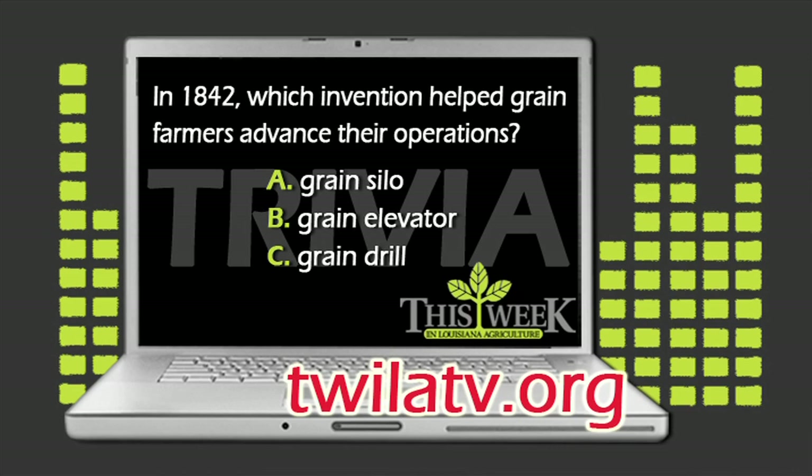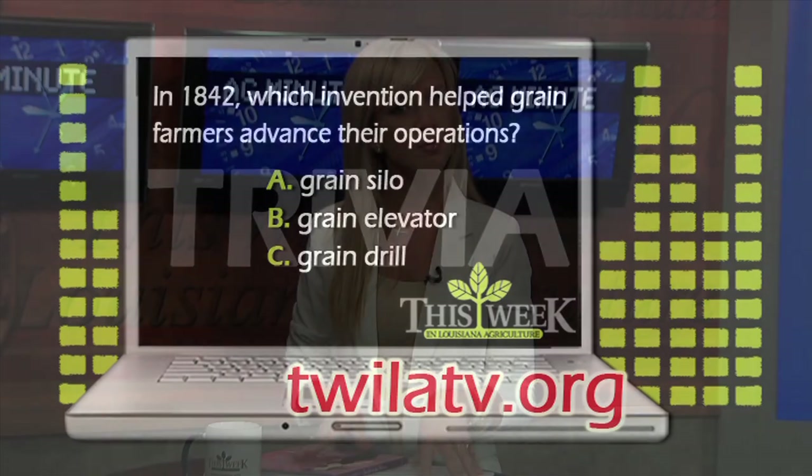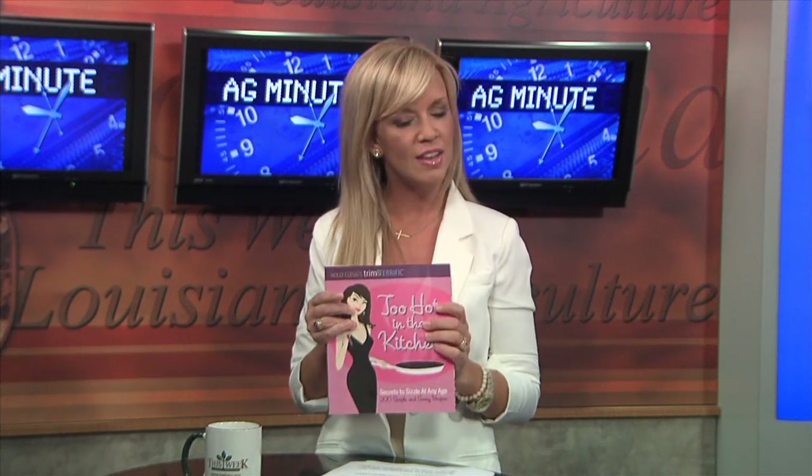If you think you know the answer, all you need to do is head on over to our website, twilatv.org. Choose the correct one and we'll send a lucky winner a Twila gift pack and a copy of Holly Clegg's Too Hot in the Kitchen, just in time for this week's segment.